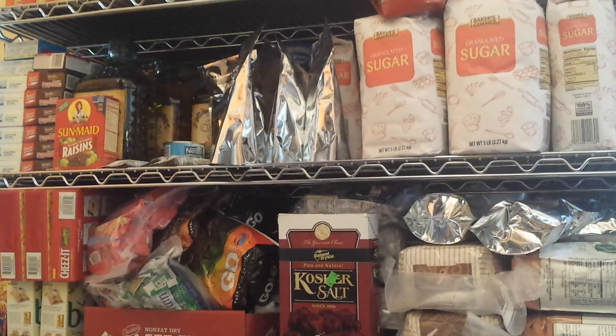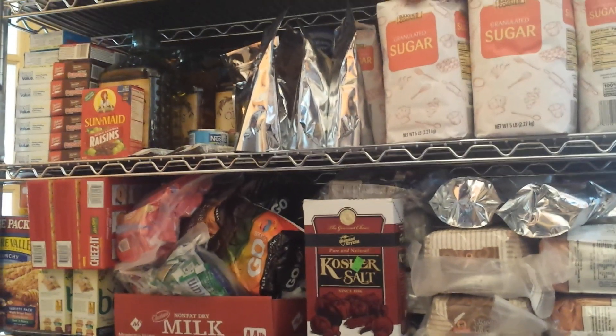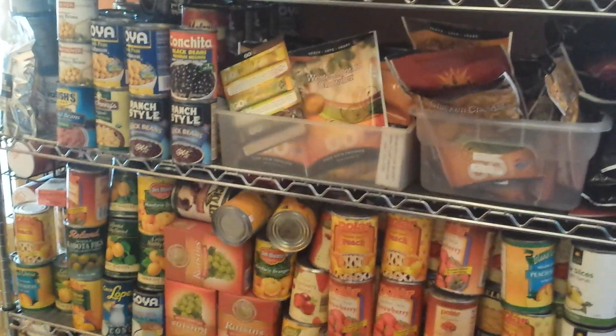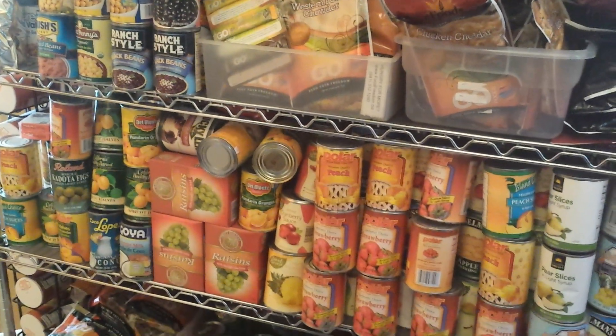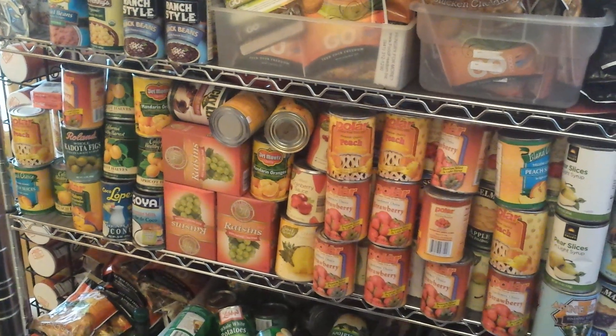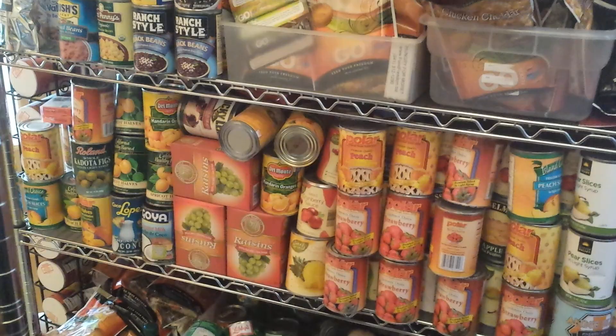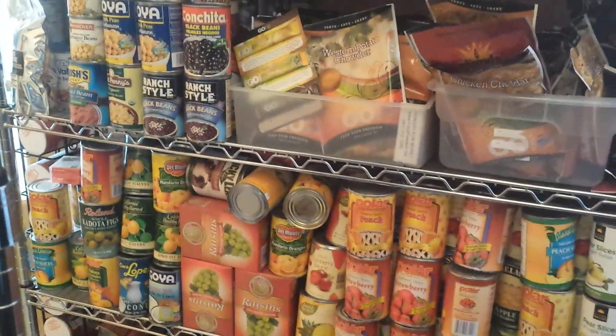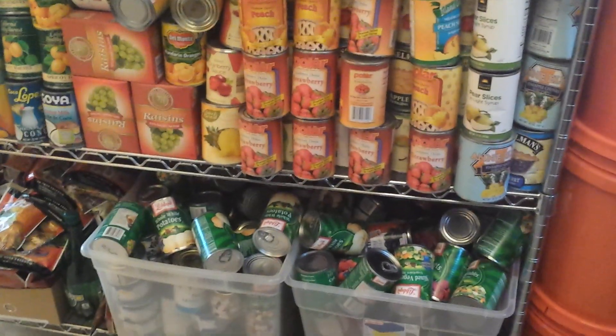You definitely want to be careful around any flours or anything like that, making sure that there's no bugs in it. And they pretty much carry everything you can think of. It's also a great resource for feed for animals — they'll have old cereal and all sorts of stuff like that in huge quantities for not much money.